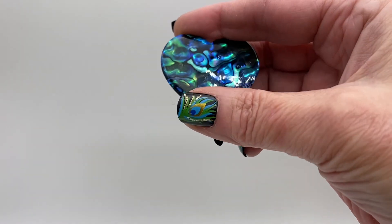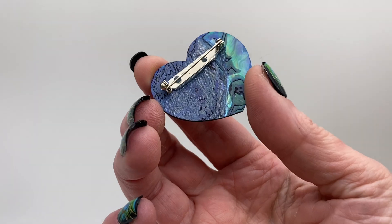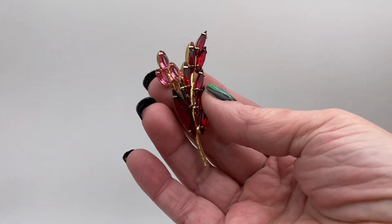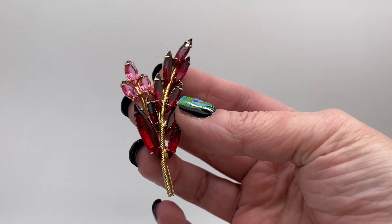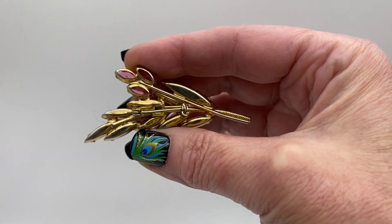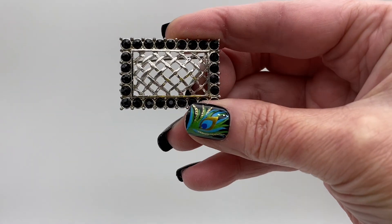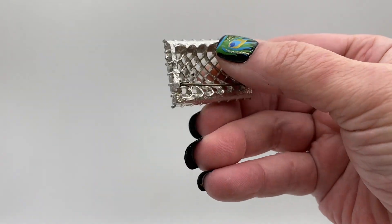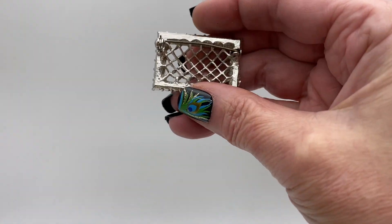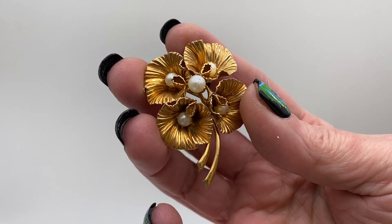There is a faux abalone shell heart shaped brooch. Red and pink prong set navet rhinestones, gold tone metal. Pink ones have open backs. Silver tone with black rhinestones, it has some open work on it. Gold tone and faux pearl flower.